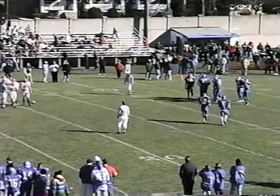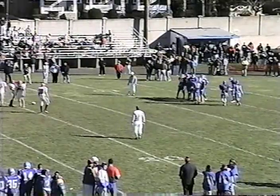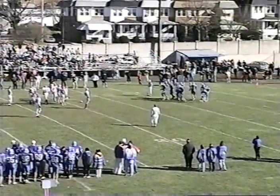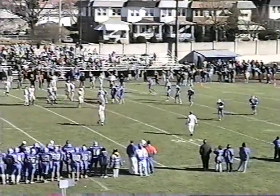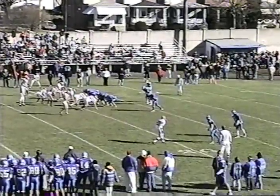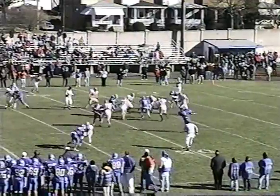Third and 11 for the Eagles with 2:13 to play here in the first half. The Eagles trail 14-0 and it's mistakes that have done the damage. Adam Irvine comes off the field. Eagles put an extra receiver in the pattern, including Audley Stewart. Four receivers out — they go to Stewart, incomplete.